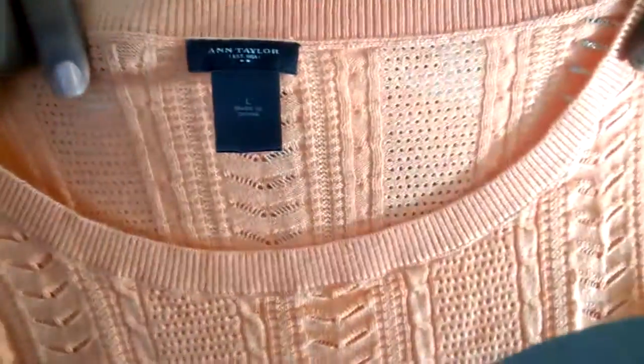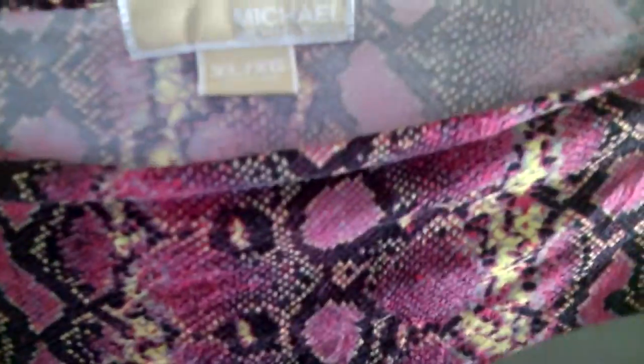Another item I got is actually a sweater cami by Ann Taylor. It's a coral color and it's really really pretty. For Ann Taylor, to only spend $3.75, I thought that was a really good deal. I have another shirt — not only do I like this because of the python print and the colors, but it's a micro-course shirt and it was $3.75 for that.